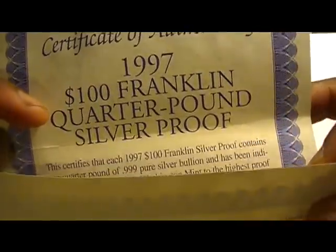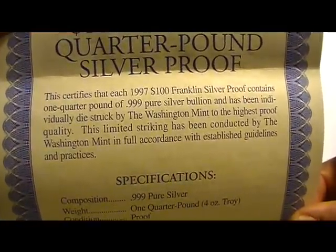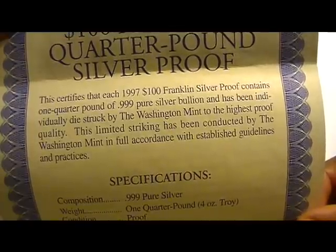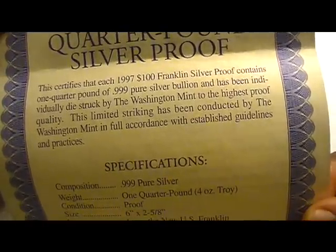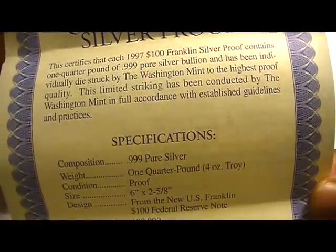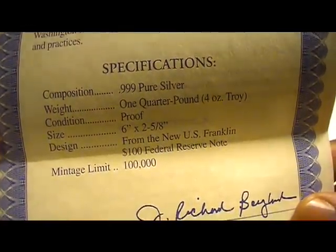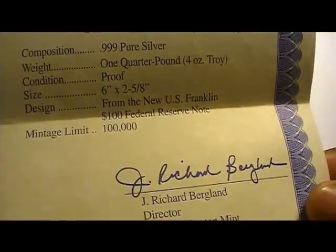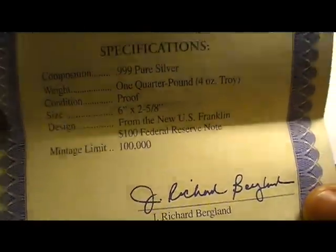The Certificate of Authenticity reads: Quarter pound silver proof. This certifies that each 1997 $100 Franklin Silver Proof contains one quarter pound of .999 pure silver bullion, and has been individually die-struck by the Washington Mint to the highest proof quality. This limited striking has been conducted in full accordance with established guidelines and practices. Specifications: one quarter pound, four troy ounces, proof. Design from the new U.S. Franklin $100 Federal Reserve Note. Mintage limit of 100,000 units.